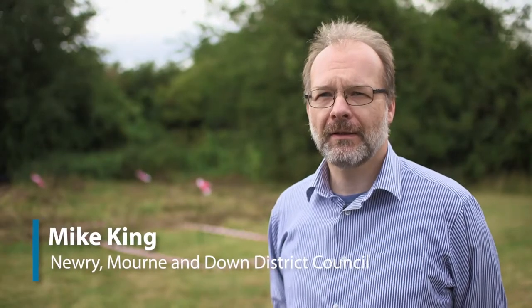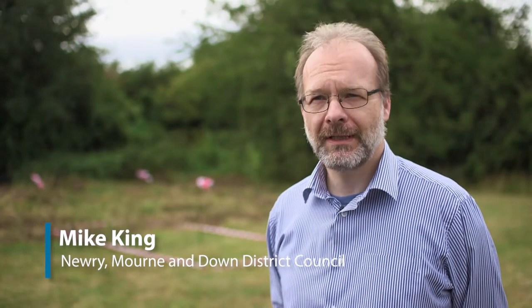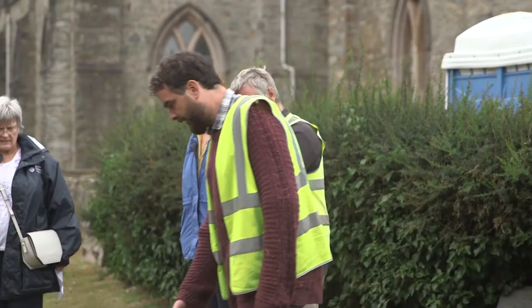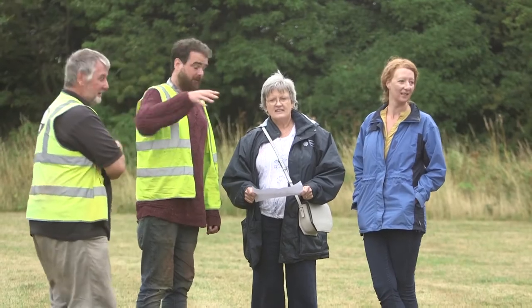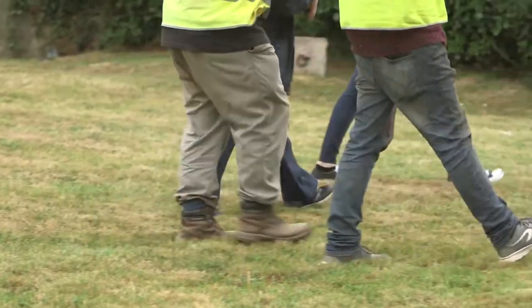Down County Museum has been very lucky to get some peace-for-money from the European Union to do a community archaeology dig here on the Hill of Down. This is a wonderful place to investigate the past because St. Patrick is said to have been buried here in the fifth century. There was an early Christian monastery here, and there's a Benedictine Abbey in front of me. The Time Team came to investigate this area in 1997.